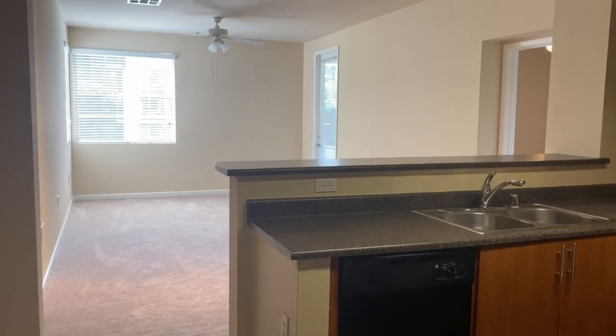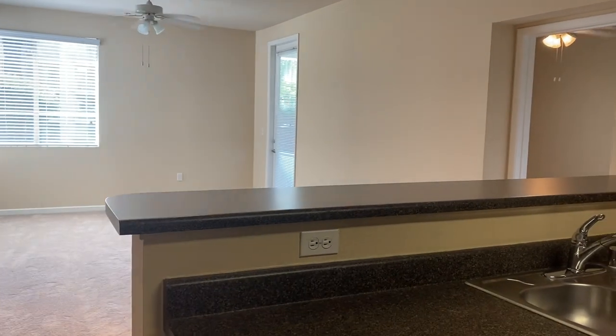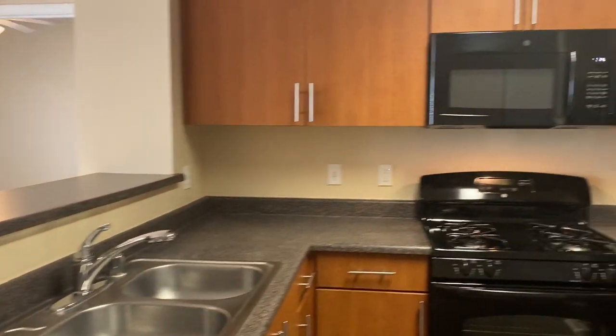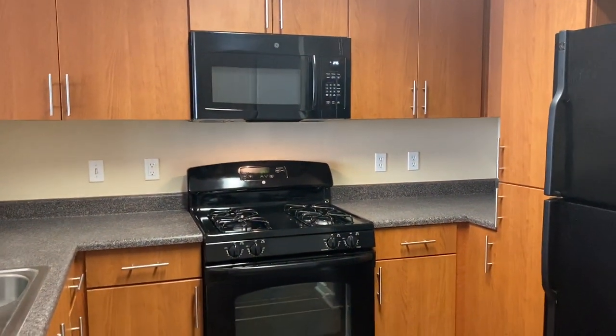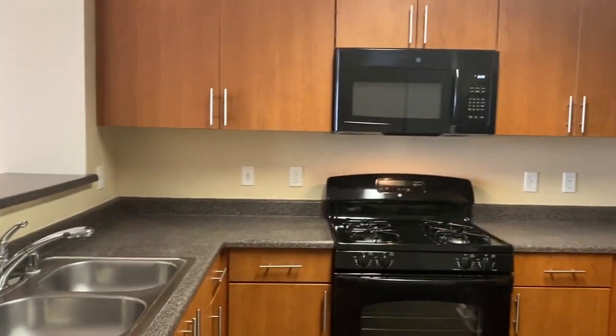This virtual tour is our two-bedroom, two-bath, B1 floor plan. This is a classic style apartment home that is going to come with sleek black appliances, granite style countertops, and cherry wood cabinetry.